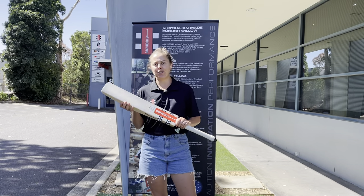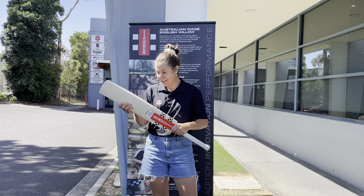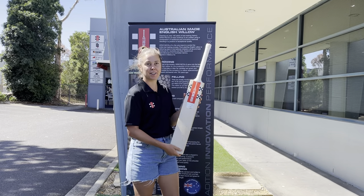G'day guys, I'm here to preview the new 2022-23 Great Dicks range. Here in my hands I've got a Nova, which is just glorious as you can see by the new stickers.